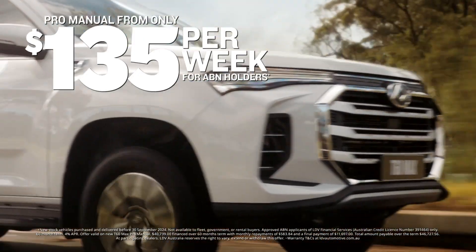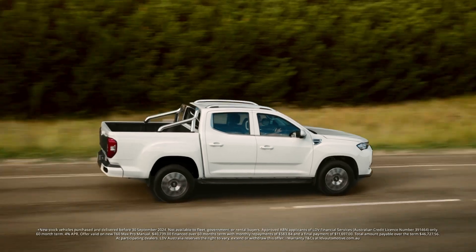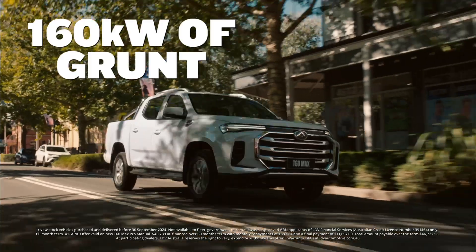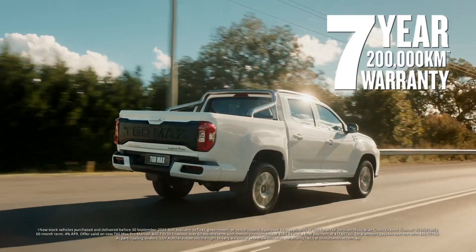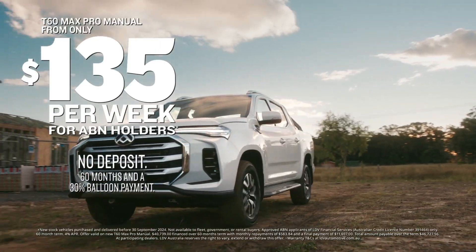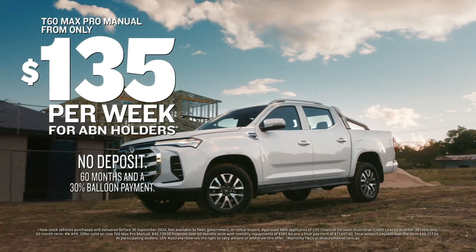Coming back to that, you've got $135 per week for ABN holders — a fantastic offer, like $20 a day, and you can get yourself into a brand new T60. It's $140 per week to get into a brand new four-wheel drive diesel.